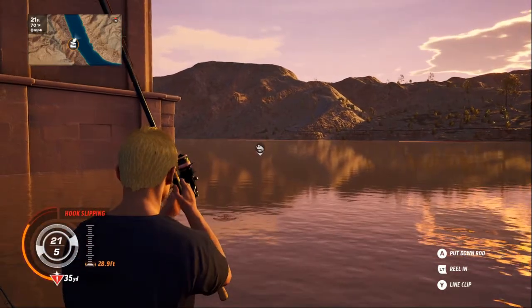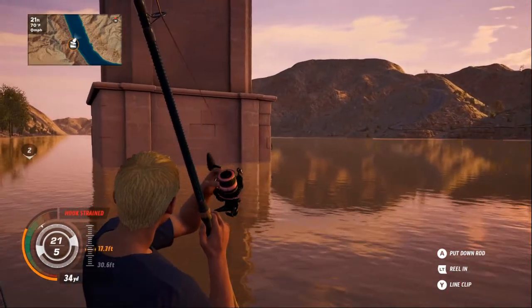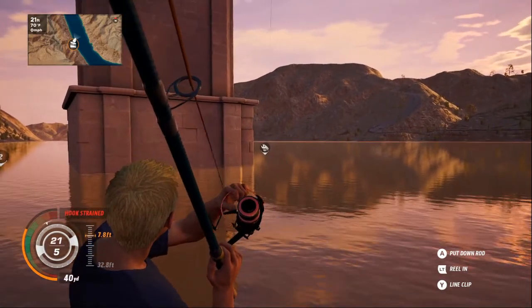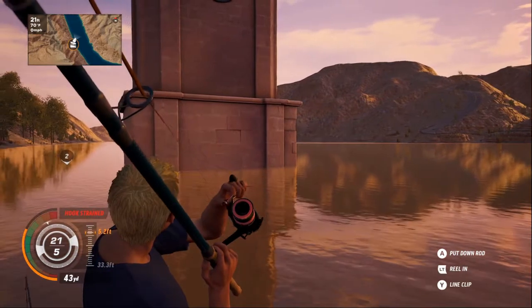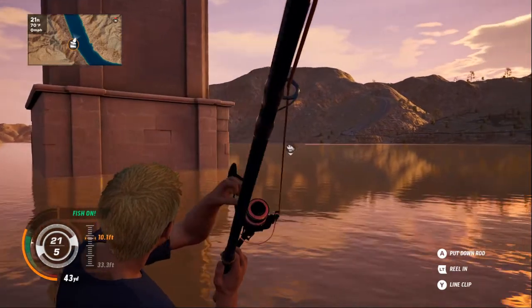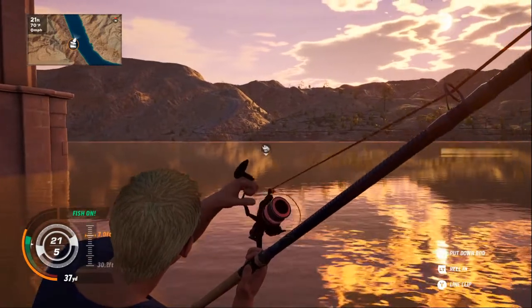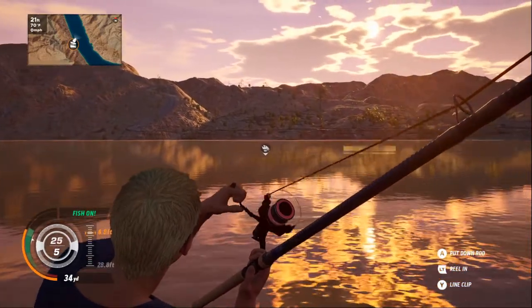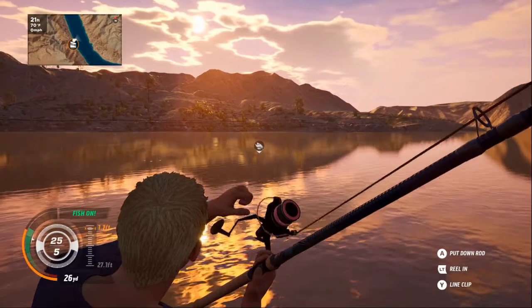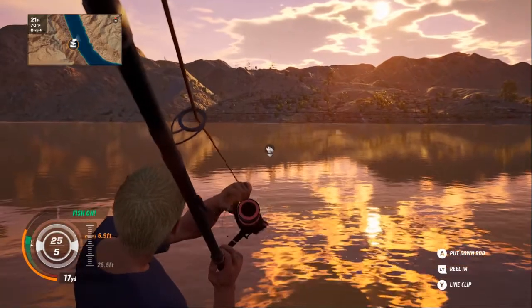We've got a hit on number three over the back there. I imagine he's gonna go behind the clock tower — which he has. Let's see if we can encourage him out from behind there. Come on! Oh, here he comes — he's out from behind now, which is nice. Now we've just got to reel him in very gently. Might tighten the reel up a little bit. I think this little one took off at first, but it doesn't seem to be putting up much of a fight at the moment.